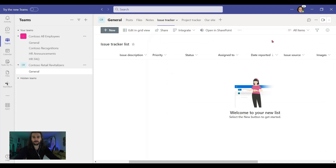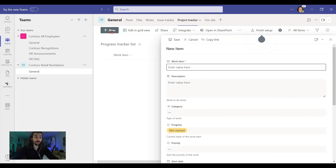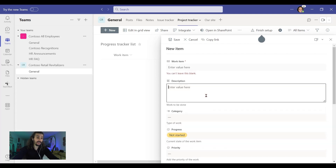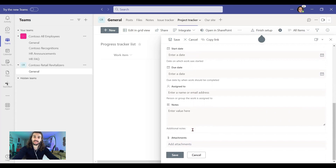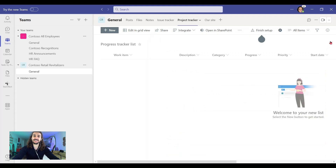Now let's take a look at Project Tracker. This is a place where you can pick work items, manage and track them. So let's click 'New' and create a new work item. We can add a description and adjust the progress — in progress, completed, blocked, or behind. And of course, you can adjust the priority, start and due date, who it's going to be assigned to, separate notes, and attachment of files inside here as well. Again, a great tab.